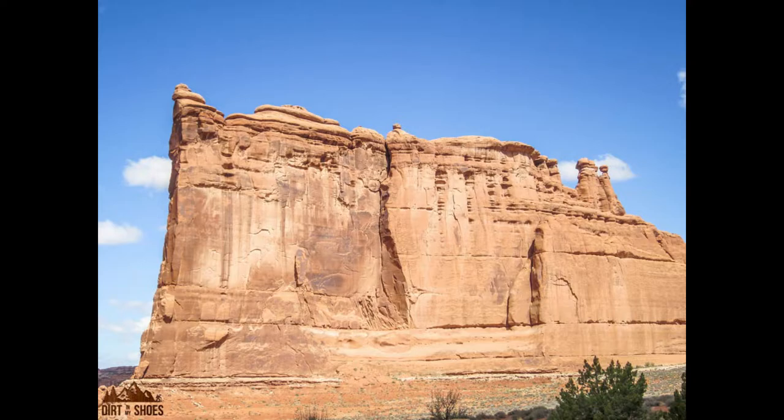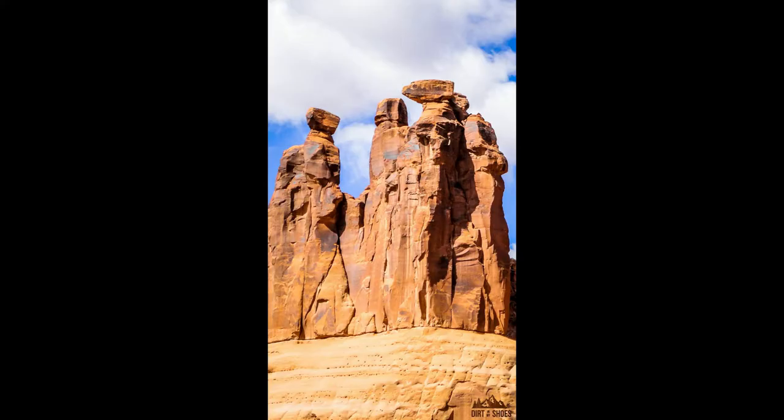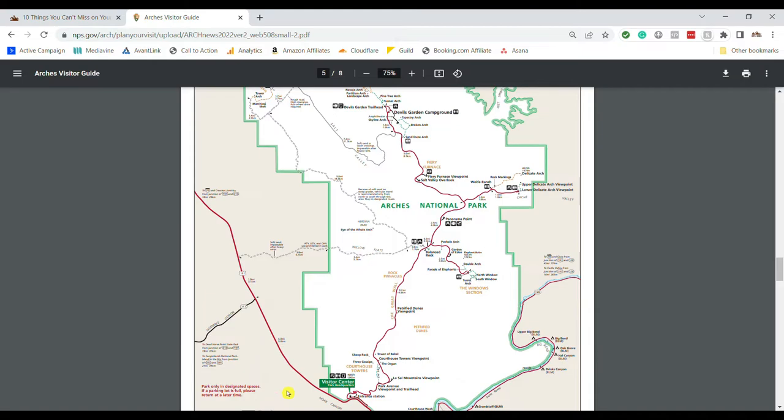Number seven: Courthouse Towers Viewpoint. This is another non-arch stop where you'll see really cool rock formations. I like to stop here for a couple of minutes, take a look around, and get some good pictures. You can see landmarks like the Organ, the Three Gossips, Sheep Rock, and the Tower of Babel. It's a fun stop to get a good sense of the massive rocks in this area. To get there, just enter the park and drive the park road a few miles. You'll also notice this is the end of the Park Avenue Trail.